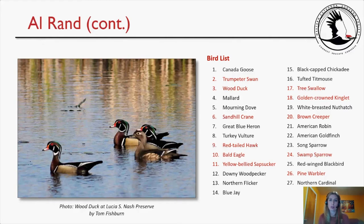Here is Al Rand's bird list. I always highlight notable species in red — the ones I thought really stood out: trumpeter swan, wood duck, sandhill crane, red-tailed hawk, bald eagle, yellow-bellied sapsucker, tree swallow, golden-crowned kinglet, brown creeper, swamp sparrow, and pine warbler. And there's a beautiful photo of a wood duck at Lucia S. Nash Preserve by Tom Fishburne.